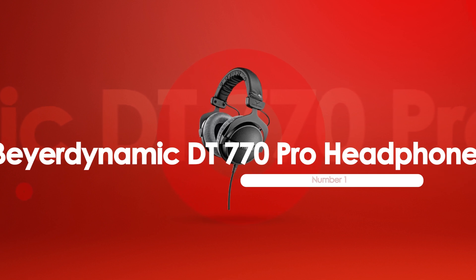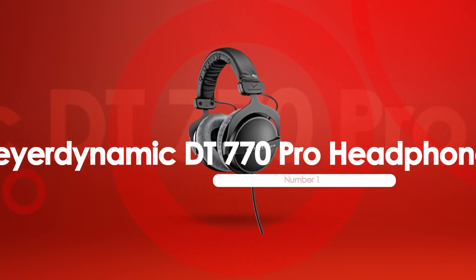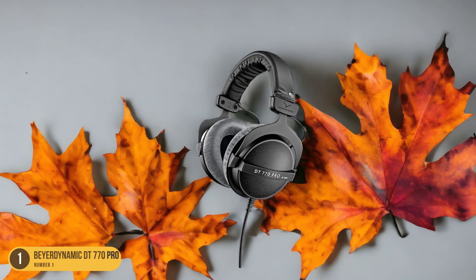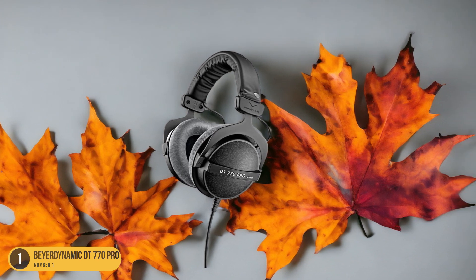At number 1, we have Beyerdynamic DT770 Pro Headphones, best for mixing. Optimizing your audio mixing experience, the Beyerdynamic DT770 Pro Headphones stand out as the top choice for professionals and enthusiasts alike.